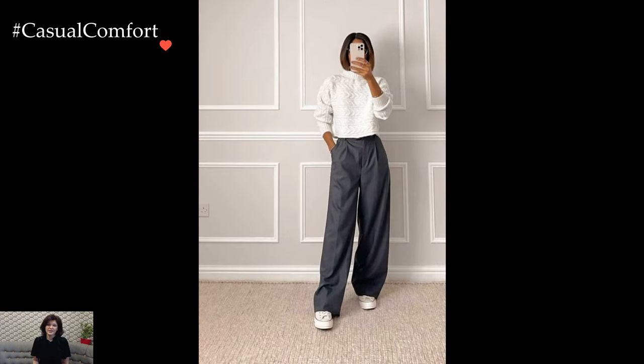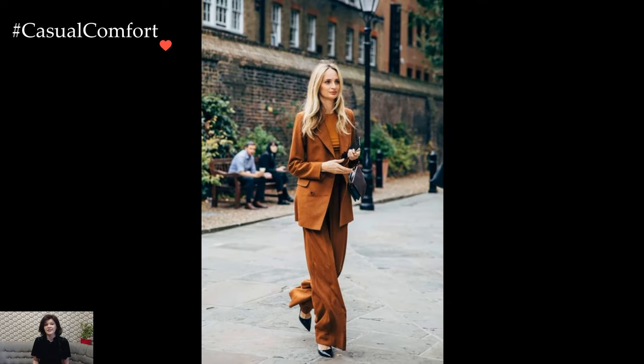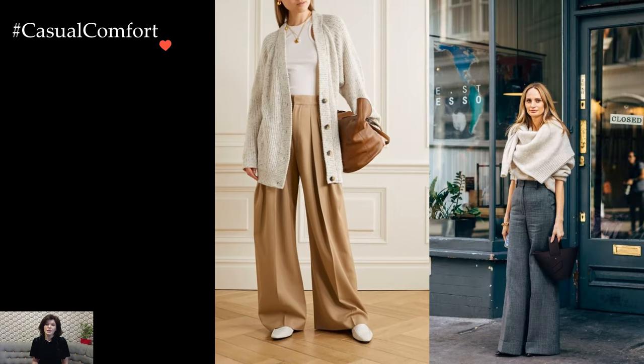The fabric choice plays a crucial role in determining the overall vibe of Palazzo pants. Light, breathable fabrics like cotton or linen are ideal for casual, daytime looks, while silk or satin versions can elevate the pants for evening or more formal occasions. The fabric's drape contributes to the graceful movement of the wide legs, enhancing the pants' overall elegance.